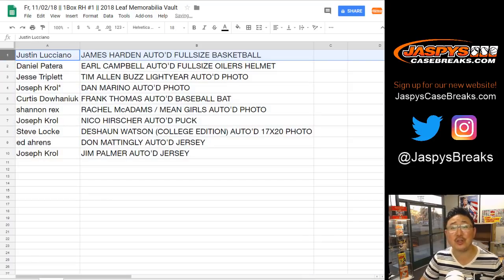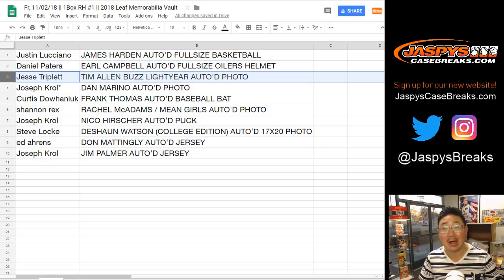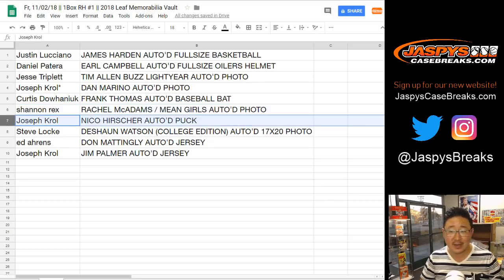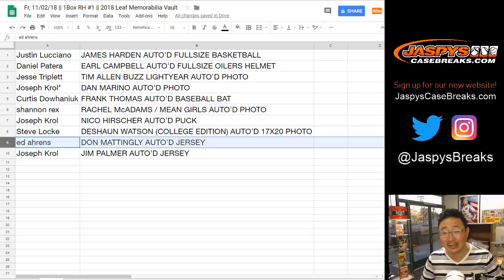All right, here we go. Justin with the James Harden autographed full-size basketball. Daniel Patero with the full-size autographed Earl Campbell helmet. Jesse T with the Tim Allen Buzz Lightyear autographed photo. Joe Kroll, Last Spot Mojo, the Dan Marino autographed 8x10. Curtis with the Frank Thomas autographed baseball bat. Rex, you've got the Rachel McAdams Mean Girls autographed 8x10 photo. Joe Kroll, the Nico Herscher autographed puck. Steve Locke, Deshaun Watson, the big 17x20 College Edition autographed photo. Ed, you've got the Don Mattingly autographed jersey. And Joe Kroll with the Jim Palmer autographed jersey.